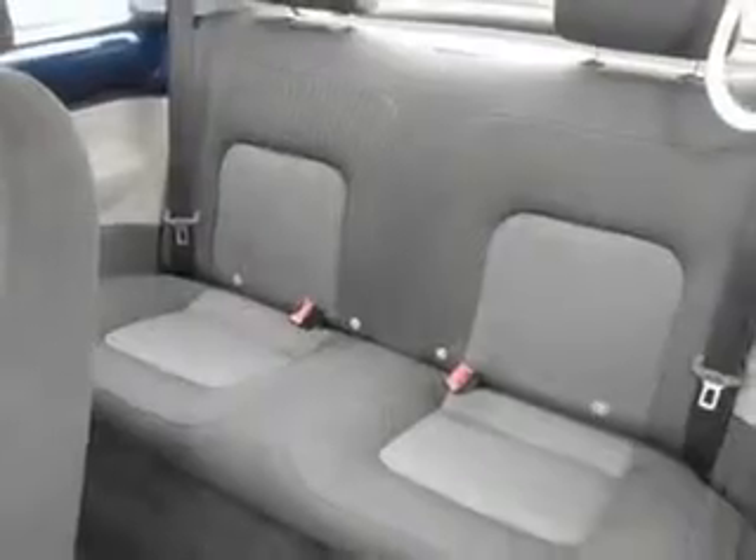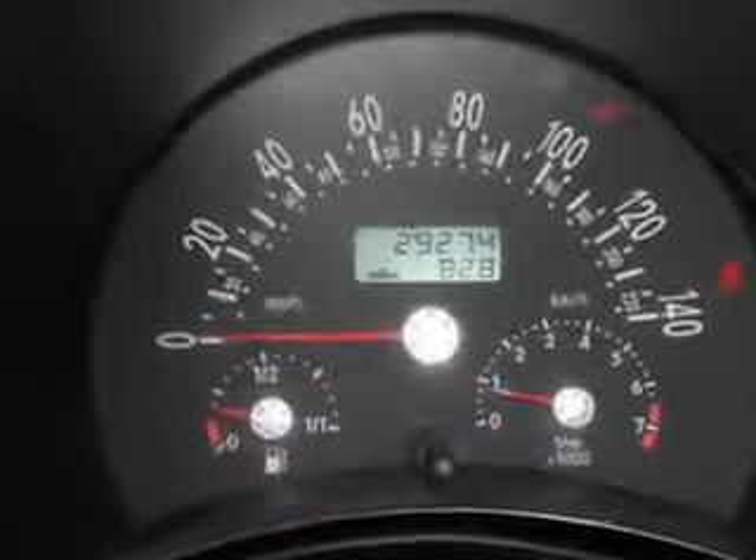Enjoy the drive and have peace of mind in this 2004 Volkswagen New Beetle. See us at Mike Watchers Used Cars today.